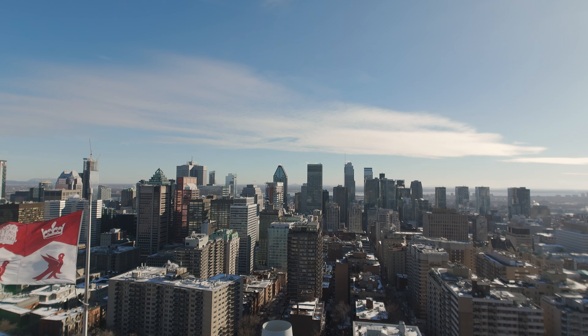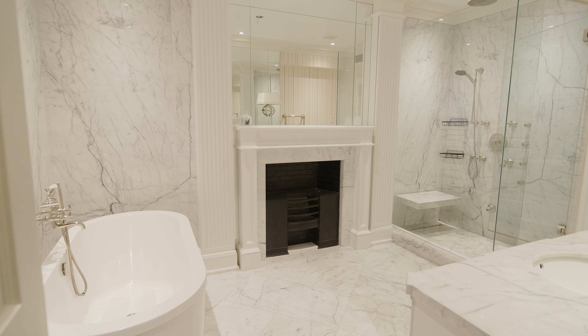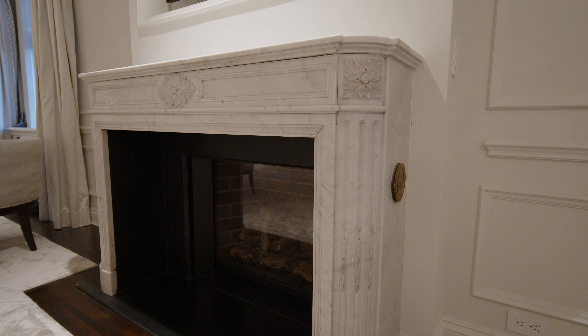Look at this sumptuous bedroom with views over downtown Montreal. The massive bedroom features his and her walk-in closets and his and her ensuite bathrooms. And right behind me, a beautiful gas marble fireplace.